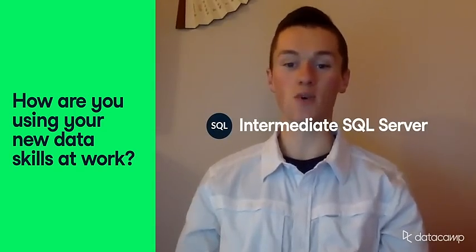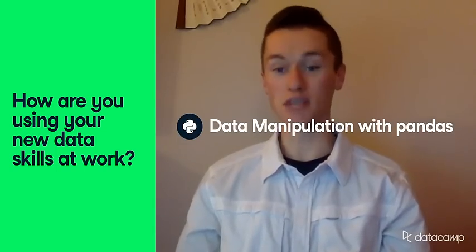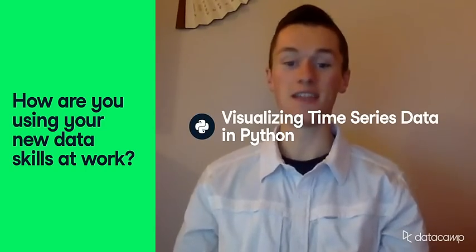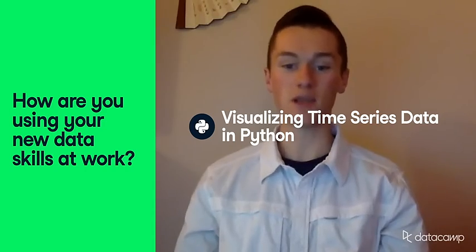Datacamp's Intermediate SQL Server course has taught me my SQL Server chops. Datacamp's Data Manipulation with Pandas has taught me how to chop up data into usable bits that I can cook with. And finally, Datacamp's Visualizing Time Series Data in Python course has allowed me to become the data Sherlock Holmes when uncovering trends and connecting it to the larger picture.